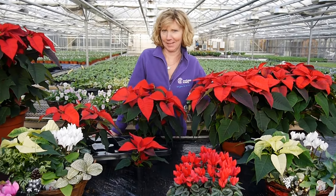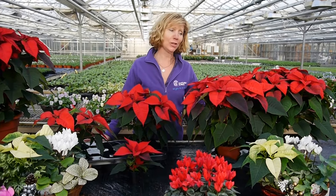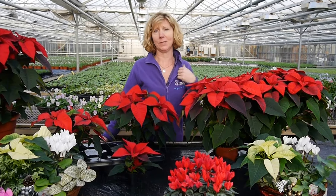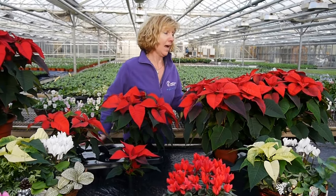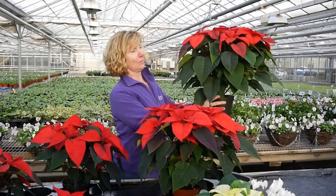Hi there, it's Carol at Petal and Plants. I just wanted to show you what is coming on for Christmas in our nursery — lots of beautiful poinsettias. We are one of the biggest growers in the UK and we still do such a good job, I say so myself, of the poinsettias.